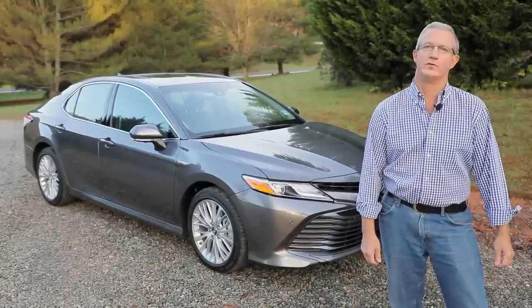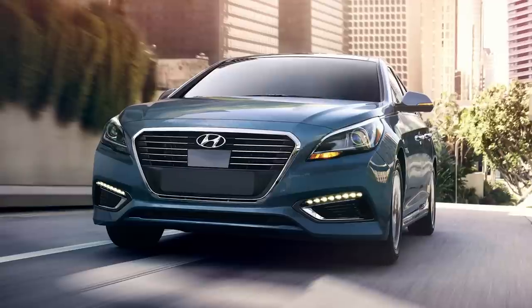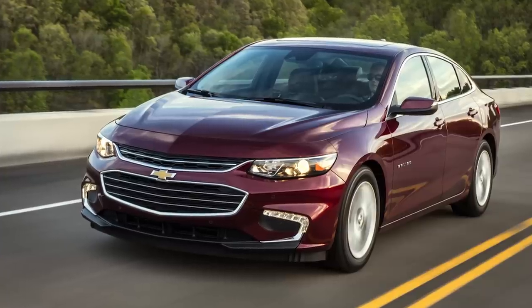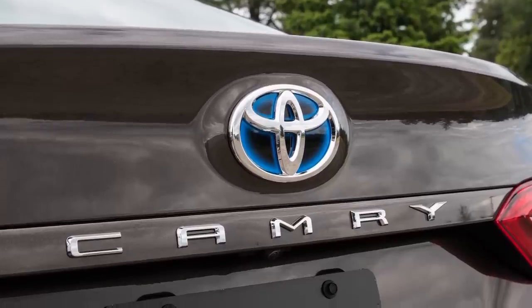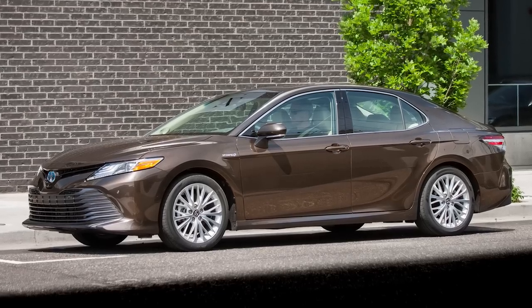Now there are several midsize hybrid sedans, including the Ford Fusion, the Kia Optima, the Hyundai Sonata, and the Chevrolet Malibu. But the Camry Hybrid remains one of the highest selling versions, and now we have an all-new model for 2018.